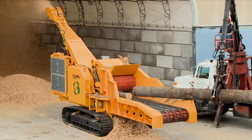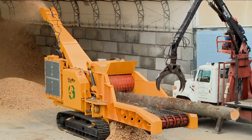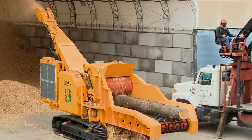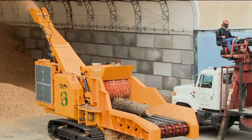Compact yet enormously productive, the ChipMax 484 is an extreme duty biomass production workhorse, providing owners with years of trouble-free service. Let's take a closer look at what makes this machine the best in its class.